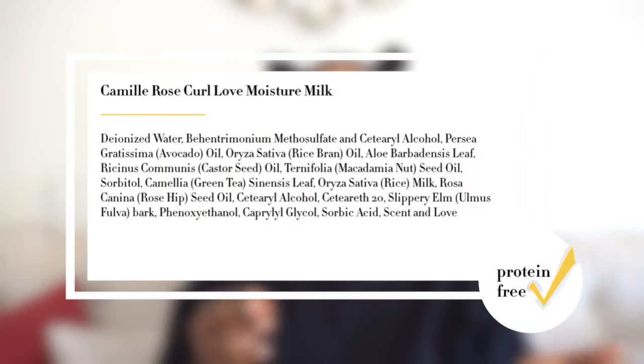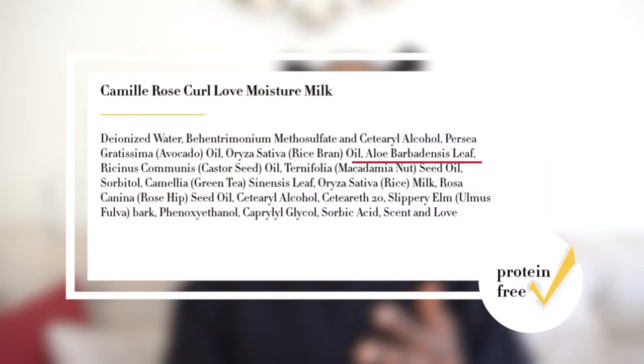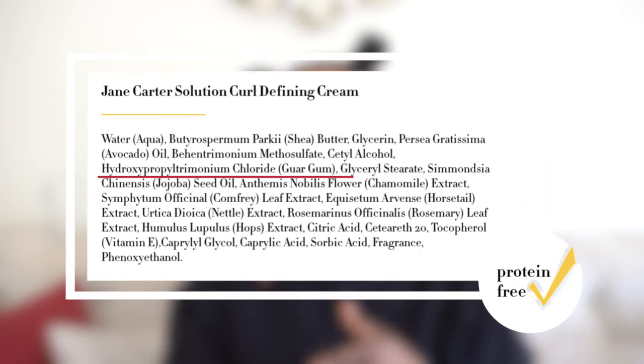Film-forming humectants also have a good amount of slip. Examples of film-forming humectants would be things like aloe vera gel, flaxseed gel, guar gum, and pectin — essentially all the natural ingredients that produce a gel-like mucilage. Now speaking of plant gels, the last two products that I want to share with you guys are styling gels that you can use that are protein-free.